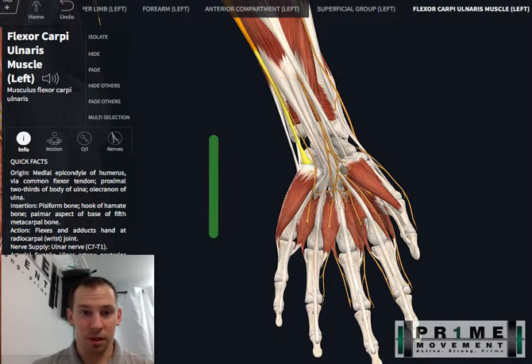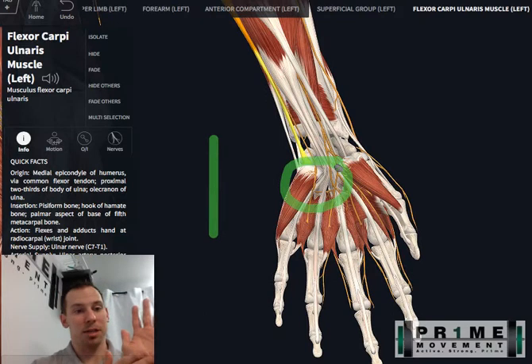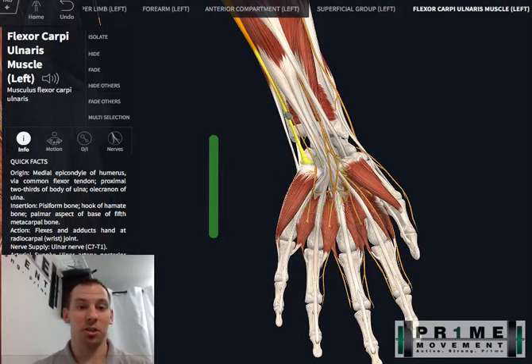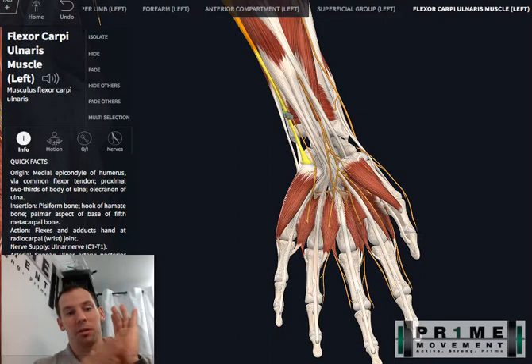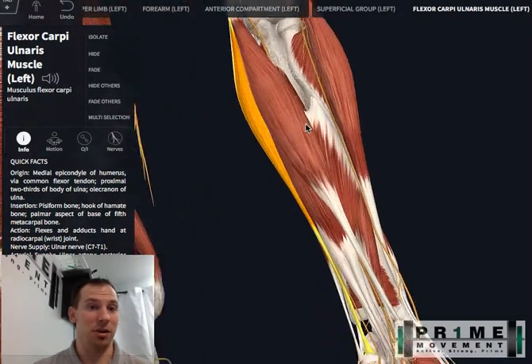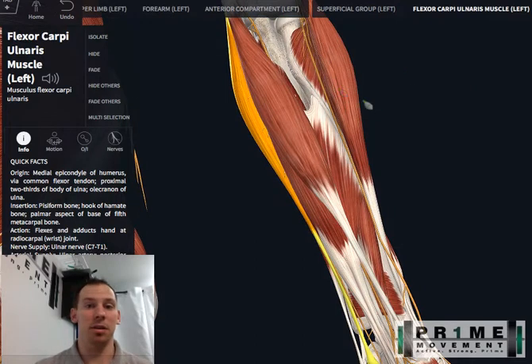Number one: there is actually some fascia that can get entrapped at the hand itself. It's a canal — the nerve kind of slides in there and underneath the small bones of the wrist, and it can get impinged or irritated there. So if she's doing push-ups incorrectly and putting too much weight through the base of her hand, that could irritate that nerve and cause tingling and numbness.